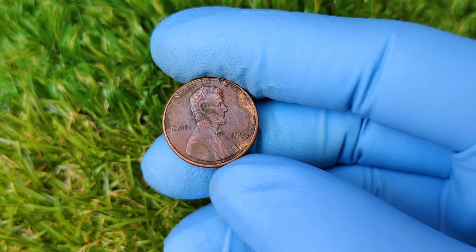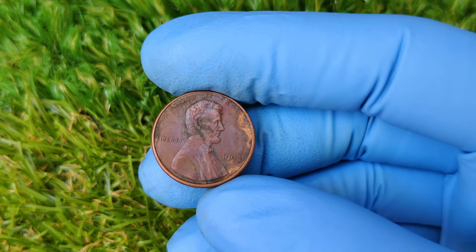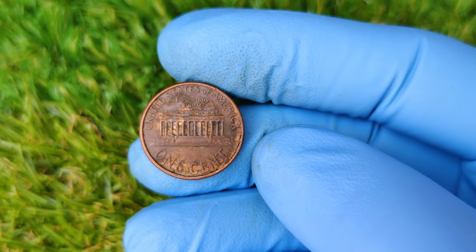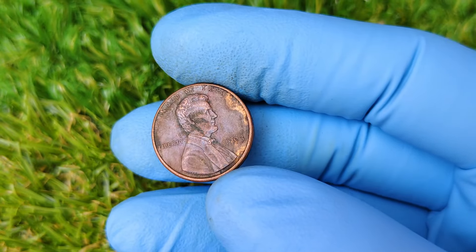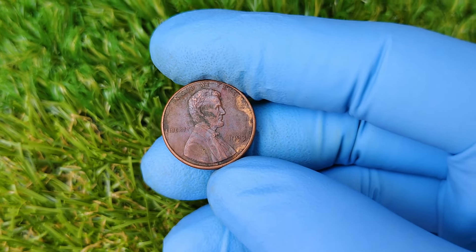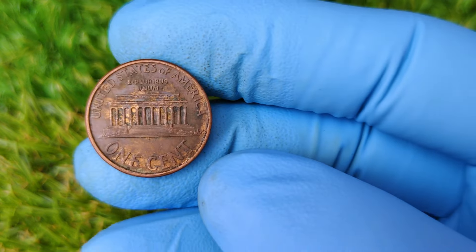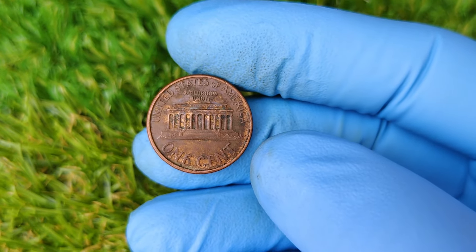Hey everyone! Welcome back to our channel, where we dive into the fascinating world of rare coins and collectibles. In today's episode, we're going to take a closer look at one of the most sought-after coins in American history: the 1993 Lincoln penny with no mint mark. Believe it or not, this tiny coin has recently made waves in the collector's market, with one selling for a jaw-dropping $80,986. How did a regular penny end up being worth so much money? What's its history, and how can you check if you own one of these rare gems? Stick around, because we're going to break it all down for you.